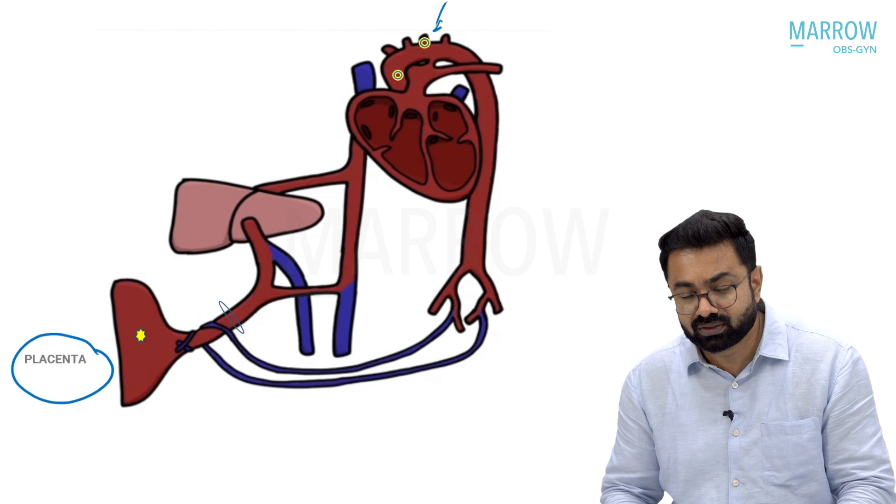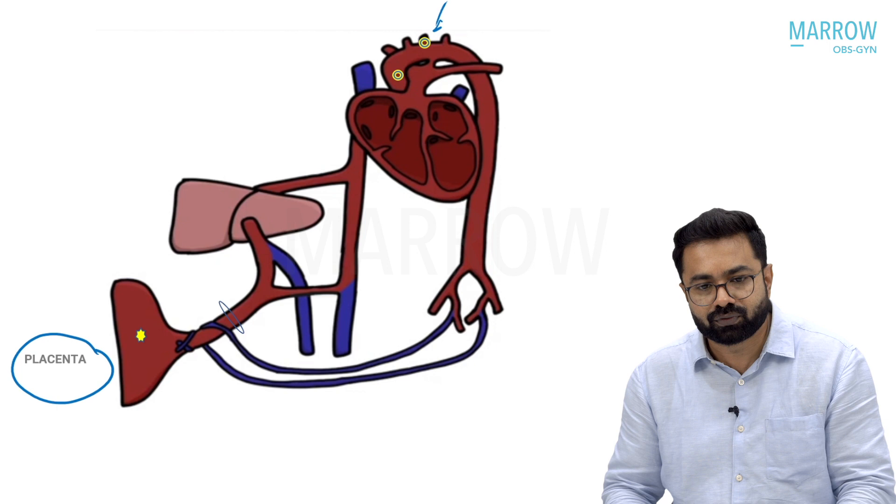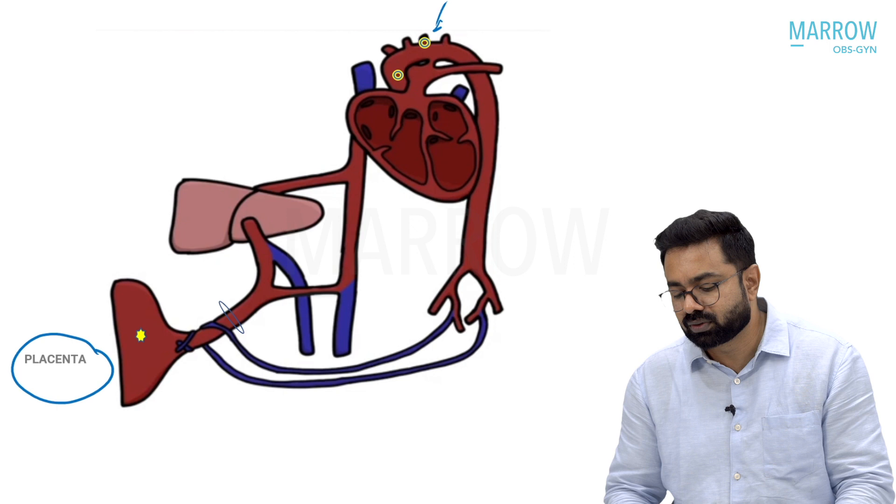Remember, the carotids and the coronaries are branches of, or take off from, the arch of the aorta. The coronaries start off from the root of the aortic arch, whereas the carotids take off from the arch of the aorta. So that is where I need to get this oxygen-rich blood to.